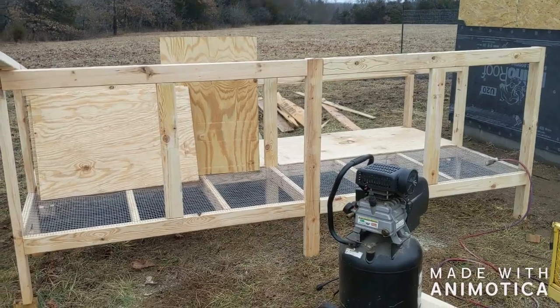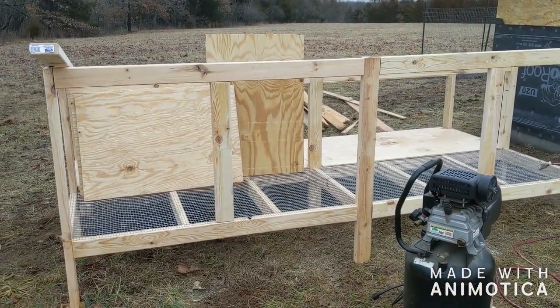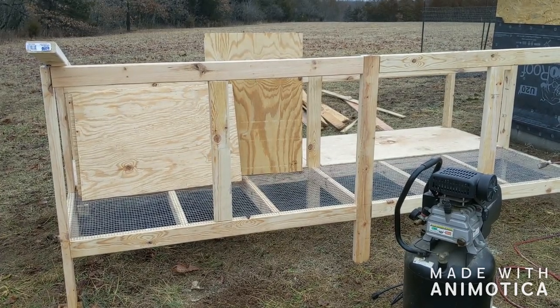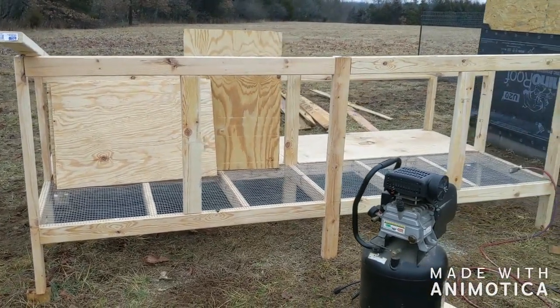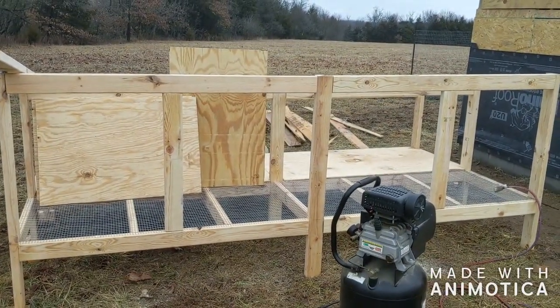We'll keep you posted when it's a little more put together. So far we've got wire screen on the bottom — I think that's 14-gauge, half inch by one inch — and then plywood in the back. It's coming right along, though it's going to take a long time. So there is your update so far.